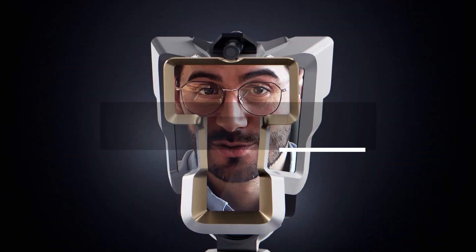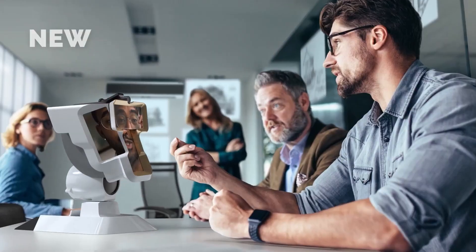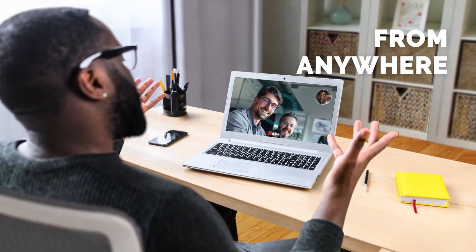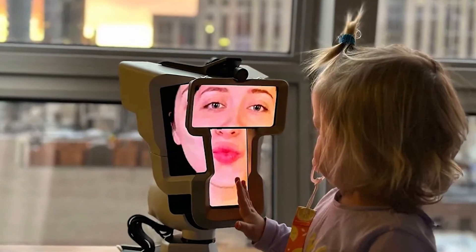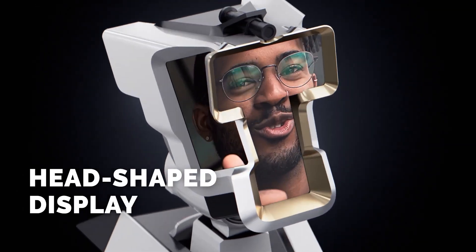The creators of Wehead, the first 3D meeting device, aim to enhance video calls. The device replicates users' head movements, displaying their face on four AMOLED screens. With a 10W speaker and microphone, communication is clear. The strategically placed camera fosters eye-to-eye contact for increased intimacy.